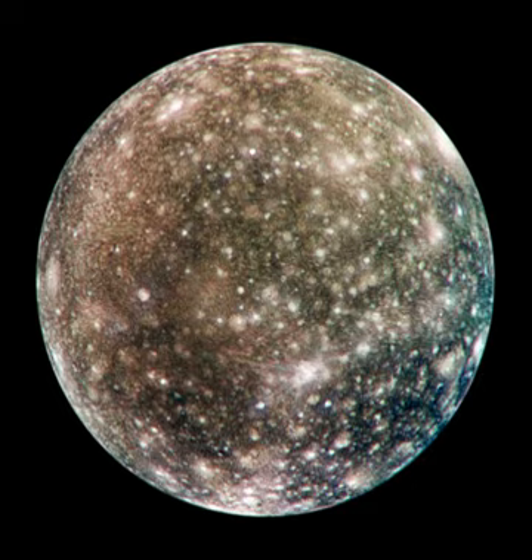The average density of Callisto, 1.83 g/cc, suggests a composition of approximately equal parts of rocky material and water ice, with some additional volatile ices such as ammonia. The mass fraction of ices is 49 to 55 percent. The exact composition of Callisto's rock component is not known, but is probably close to the composition of L/LL-type ordinary chondrites, which are characterized by less total iron, less metallic iron and more iron oxide than H chondrites. The weight ratio of iron to silicon is 0.9 to 1.3 in Callisto, whereas the solar ratio is around 1 to 8.